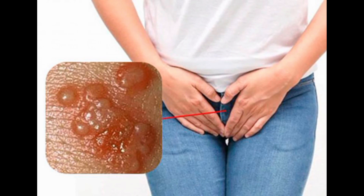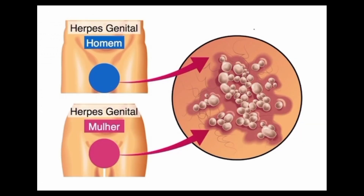HSV-2, herpes simplex virus type 2, is a highly contagious virus that primarily causes genital herpes, characterized by painful blisters or sores on or around the genitals. HSV-2 is transmitted through direct contact with an infected person's skin or bodily fluids, such as during sexual intercourse. Once infected, the virus remains in the body for life and can periodically reactivate, causing outbreaks of genital herpes. These outbreaks can be triggered by factors such as stress, illness, or a weakened immune system.